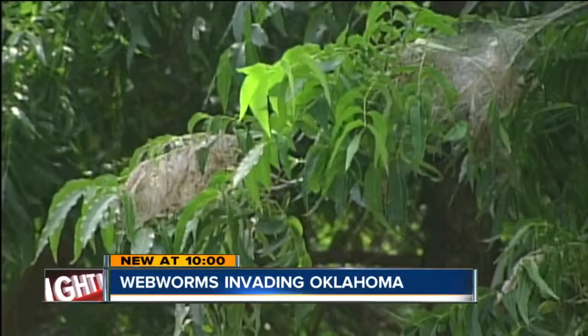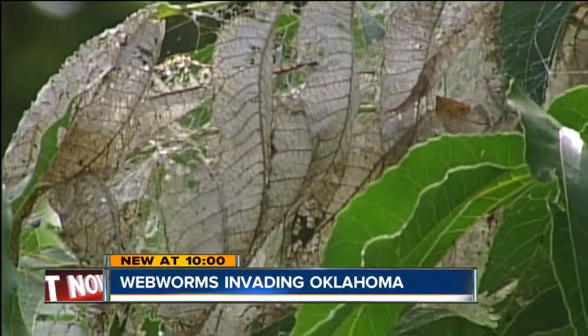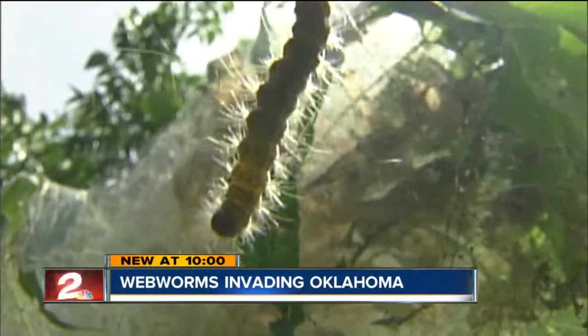If you have persimmon or pecan trees, you may notice a very heavy presence. All the recent rain may have contributed to the growing number of webworms.